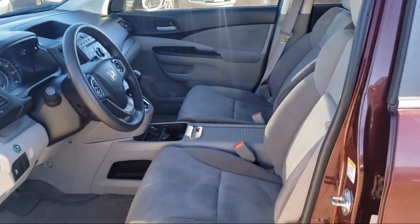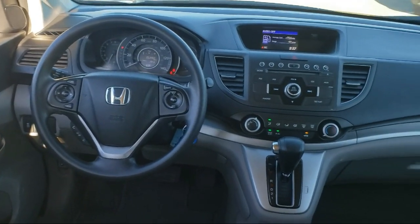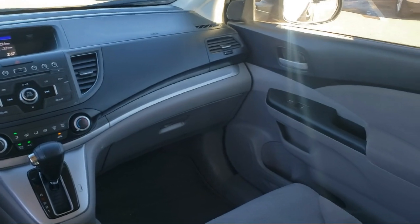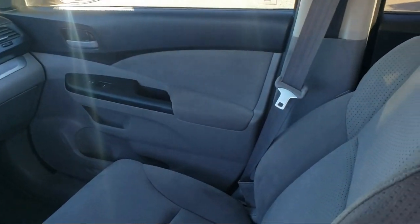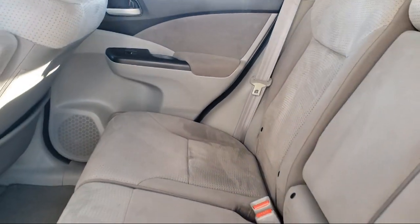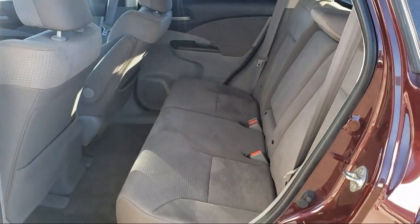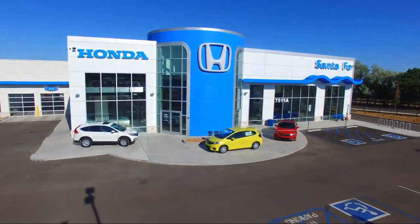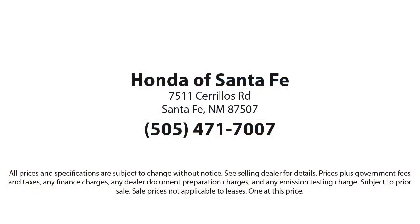We have a friendly and knowledgeable team here to serve you, and we believe that the car buying experience should be as stress-free as possible. So come in today and let us show you our dedication to quality service. We're located at 7511 Sourius Road in Santa Fe.